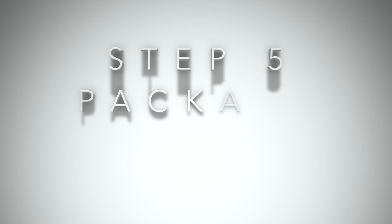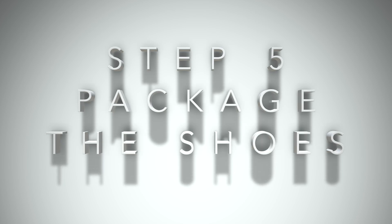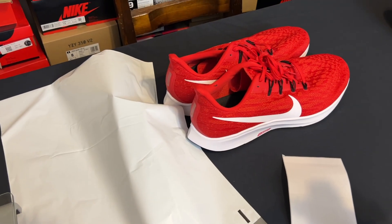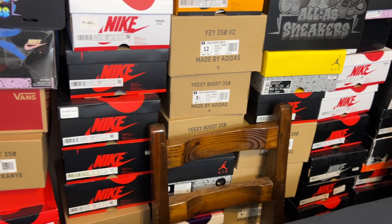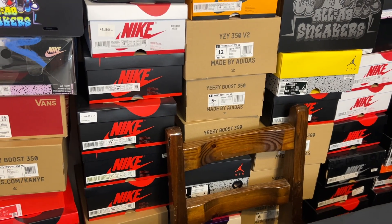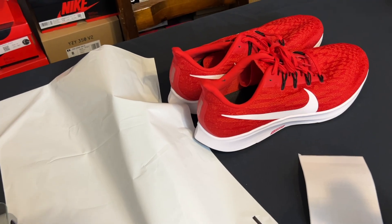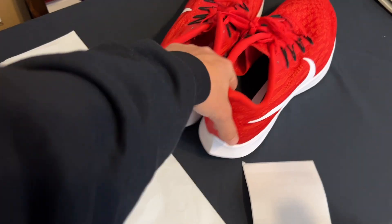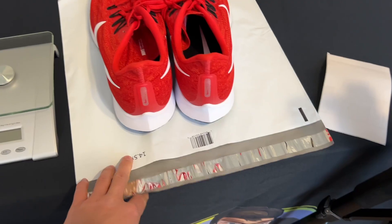After you select the label that you want to use, eBay is going to ask you how you want to pay for your label. You can either pay with your funds that you already have from your sale, or you can use a card or the bank associated with your account. I always just go ahead and take that from my funds. After we purchase the label, all we have to do is pack and ship the item. This poly mailer happens to be large enough to ship these shoes in, and I'm going to stick this label on the front of the poly mailer, put them inside, and seal it up.